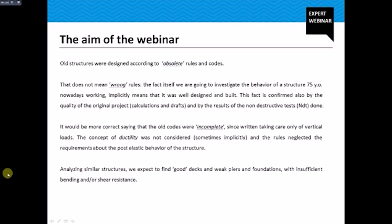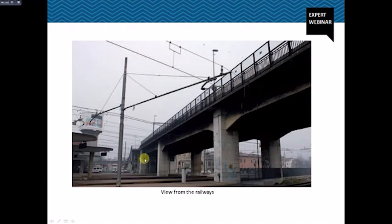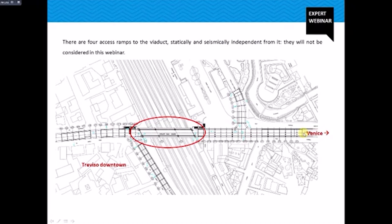What do we expect to find in similar structures? We will probably find good decks and weak piers and foundations with insufficient bending or shear resistance. The viaduct we are going to study overpasses the central train station in Treviso and was built in 1939. It is one of the most important gates of the city because with its four ramps it directs the traffic coming from Venice, which is about 20 kilometers from Treviso, to the highways, the ring road, and Treviso downtown itself.